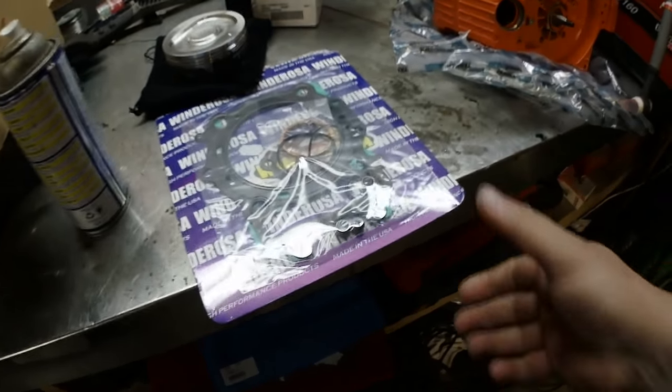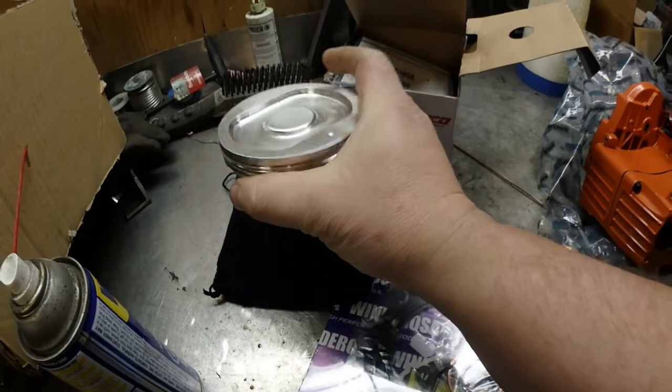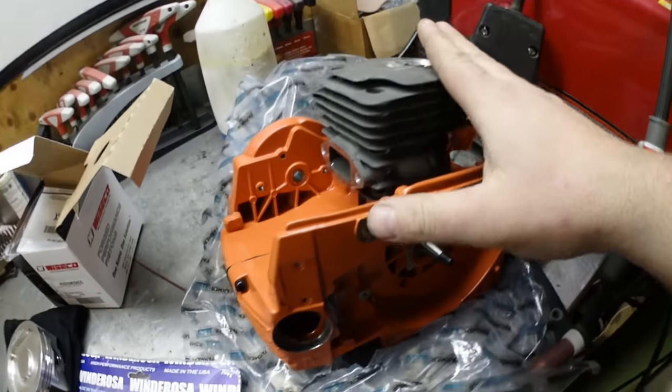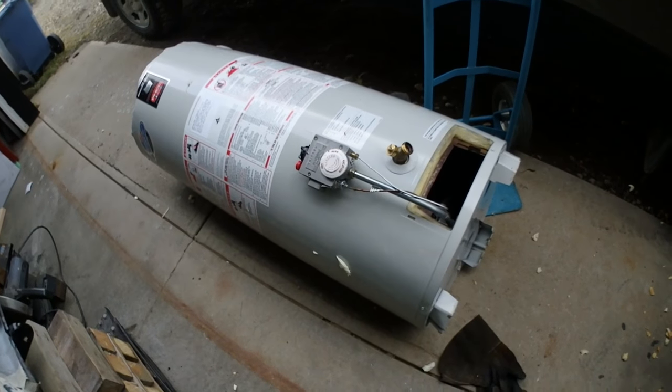It's parcel day today. I keep talking about rebuilding the engine in the Articat — this is the gasket set right here, comes with new valve seals, and this is the new piston we're going to stick in. That means business. The engine block for the Husqvarna chainsaw also came in — this is the Chinese knockoff we're going to use to build the chainsaw. The rebuild of the Articat and chainsaw will be on my other channel. I also just got a hot water tank ripped down.